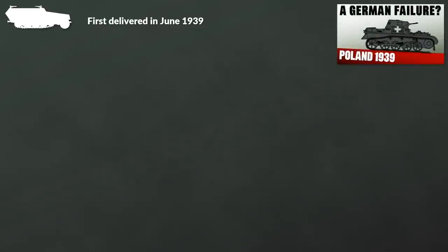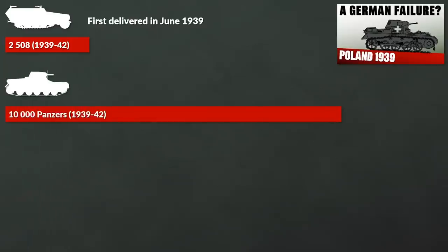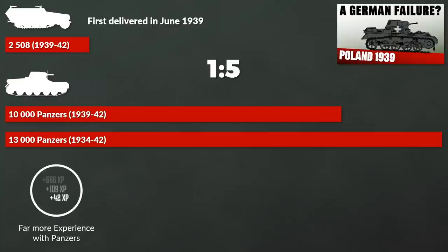The Sonderkraftfahrzeug 251 series production started rather late; the first ones were delivered in June 1939, just a few months before the attack on Poland. According to production statistics from 1939 to 1942, a total of 2,508 were produced, of which around 300 had thin steel sheets instead of regular armor plates. To put this in contrast, in the same timeframe Germany had produced more than 10,000 Panzers — around 13,000 if you account for pre-1939 production — giving a ratio of roughly 1 to 4 or 1 to 5. As such, troops had far more experience with Panzers than with half-tracks.